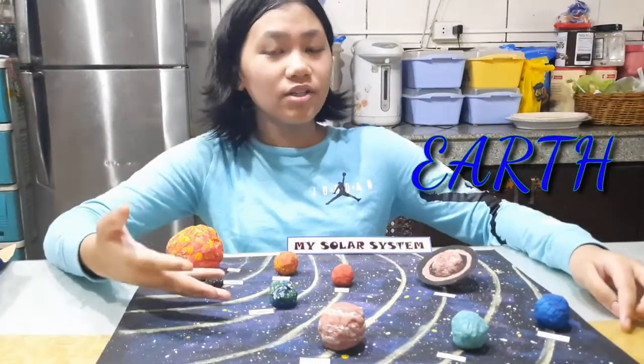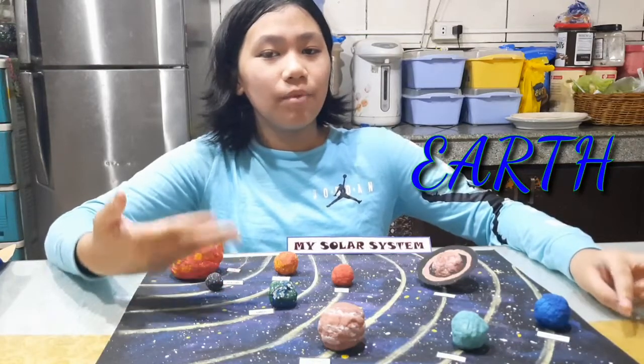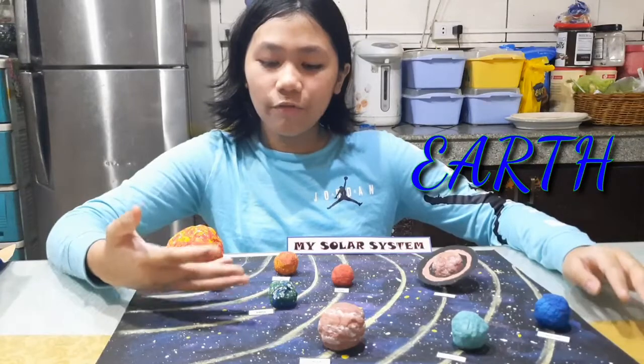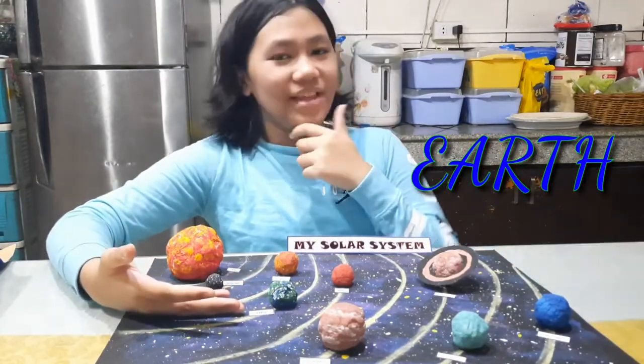And of course, we have Earth, the planet we are living in. Earth is also known as the blue planet because it consists of 70.8% of water and only 29.2% of land. Interesting.